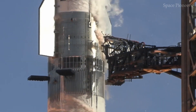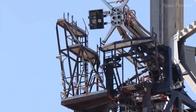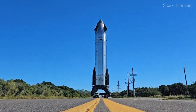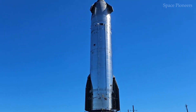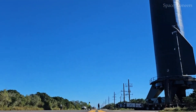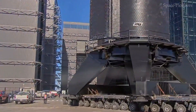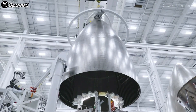Imagine standing inside this engineering marvel, surrounded by the towering walls of stainless steel. It's not just a spacecraft — it's a glimpse into the future of human exploration. And while we marvel at its size, it's the intricate details inside that reveal the brilliance of its design.